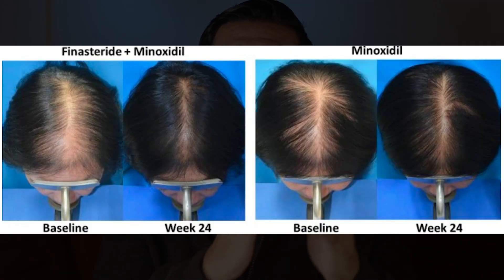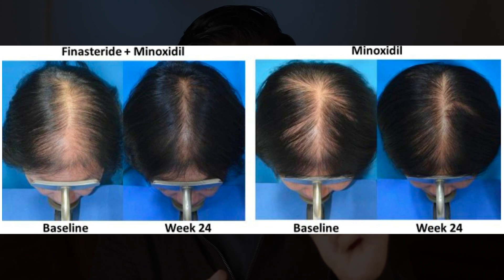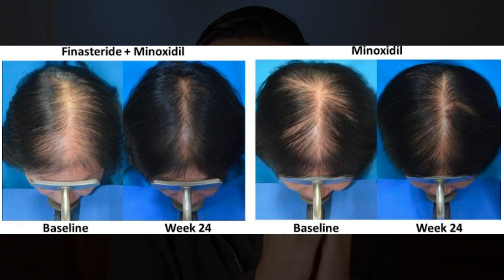Even if you have a visibly completely bald scalp, it could still have some peach fuzz, which means the follicles are still there — which is a good thing — but they are in a different stage of follicle miniaturization as vellus hairs. This is why the treatment will still work best if you start it early.